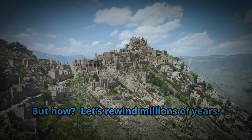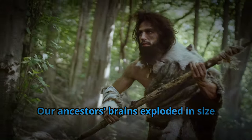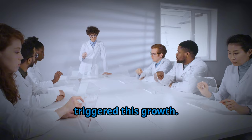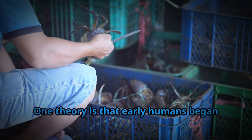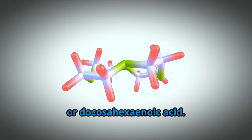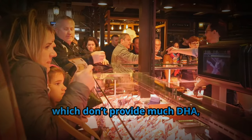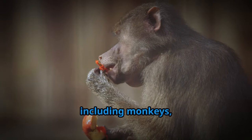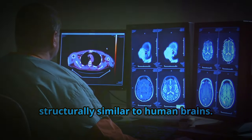Let's rewind millions of years. The human brain didn't just grow by chance — it grew because of the food we ate. Our ancestors' brains exploded in size around 2 million years ago, far ahead of other primates. Scientists have debated for decades what triggered this growth: was it hunting, cooking, or the introduction of a new nutrient? One theory is that early humans began eating more seafood, a food source rich in a critical fat called DHA, or docosahexaenoic acid. DHA is essential for brain growth and function. Unlike land animals, which don't provide much DHA, seafood is packed with this brain-boosting fat. Studies have shown that primates, including monkeys, fed a high-DHA diet for years developed brains that started looking structurally similar to human brains.